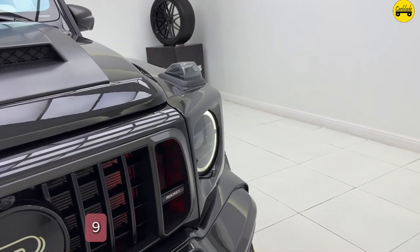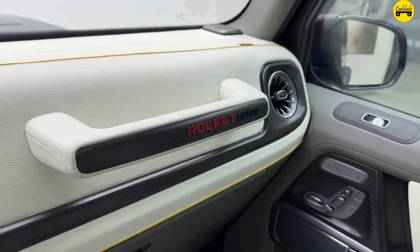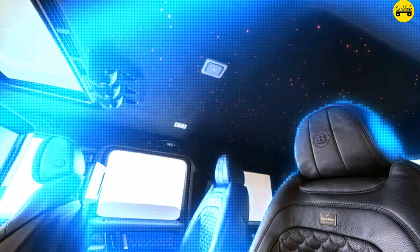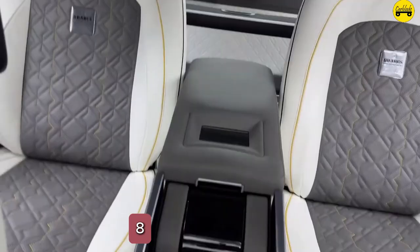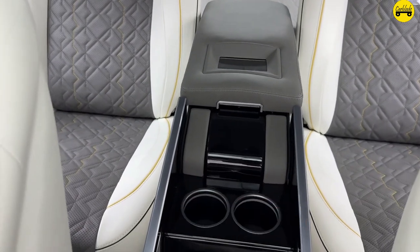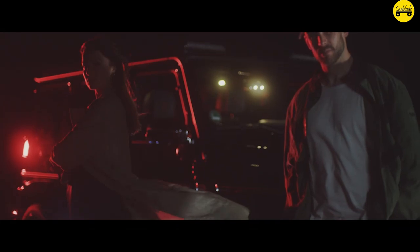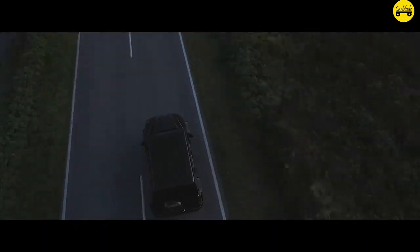Number 9: Customizable Interior Lighting. The interior features customizable ambient lighting with multiple color options, creating a unique and personalized cabin atmosphere. Number 8: Security Features. The Brabus G-Wagon 800 includes advanced security features such as reinforced windows and enhanced locking mechanisms, ensuring peace of mind for its owners.